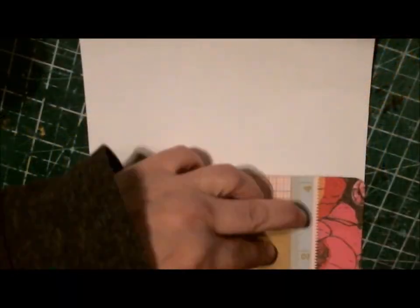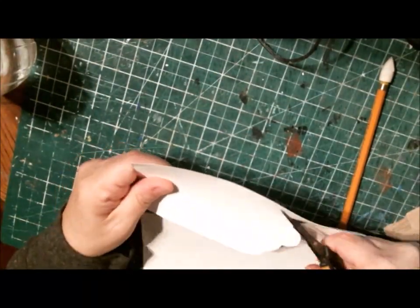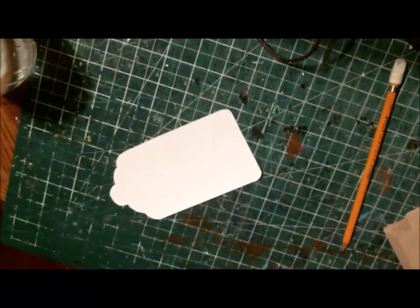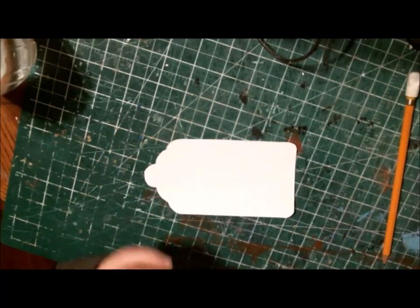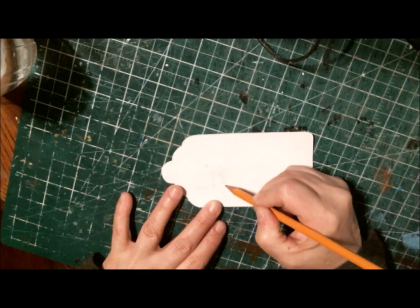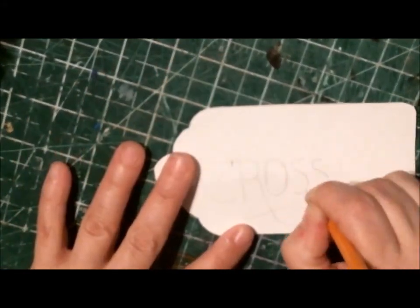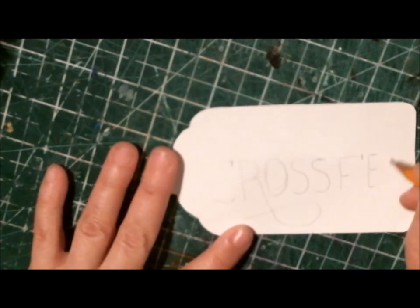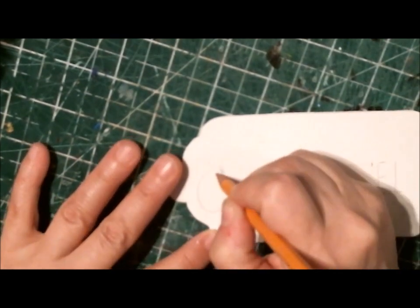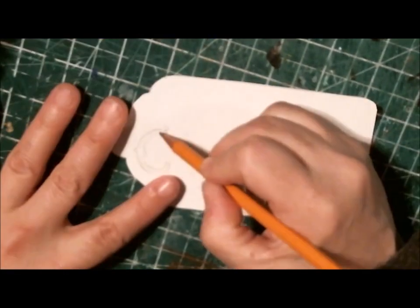Hi friends, welcome back to my channel. Today is day 14 of 30 days of tags — mixed media tags with Nikki Parr — and today's theme is home. I was trying to think about what to do and I didn't want to do a house. When I was talking about it, my daughter said, how about hometown? I didn't do my hometown but I did the town that I'm currently living in, which is Crossfield.